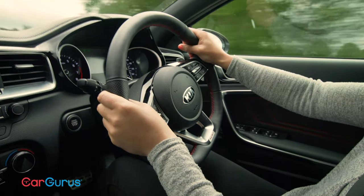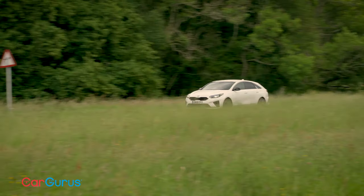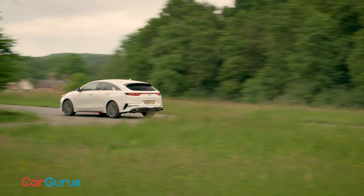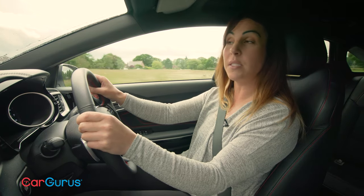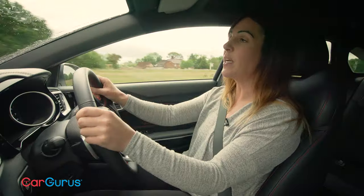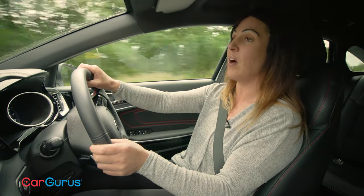All ProCeeds get a host of safety equipment including autonomous emergency braking, lane keeping assistance, high beam assist, and a driver attention warning system. The two higher-spec cars also gain blind spot monitoring and speed limit recognition. It's not surprising to see Kia offering this kind of equipment — it just goes to show how far the brand has come in recent years.